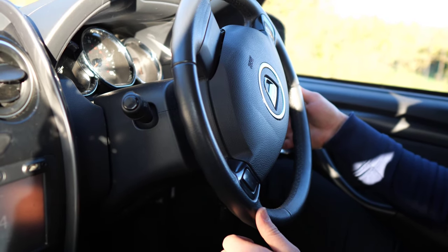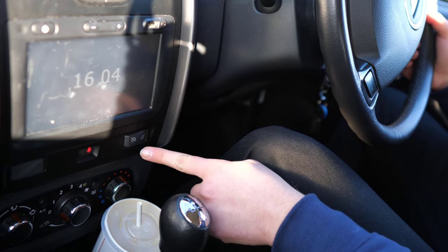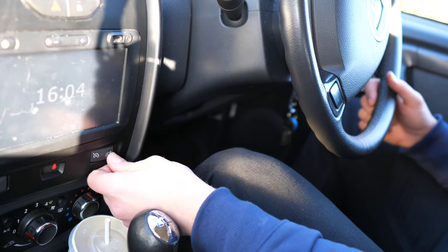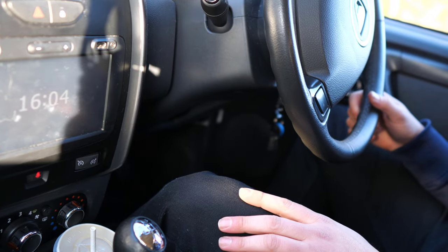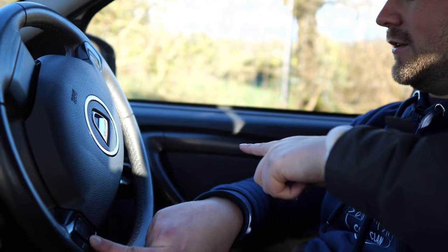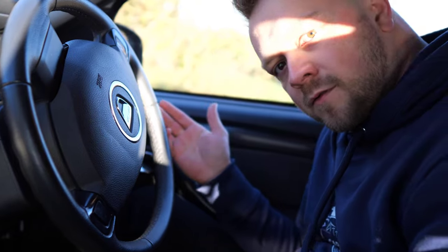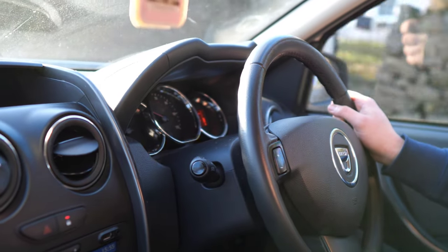Picture the scene: you're going along the motorway and you want to use cruise control. It's not on the stalk, and it's not on these buttons either — no, it's actually a rocker switch in the centre console. These buttons are just not quite where you'd expect them to be, and everything is just a wee bit unusual.